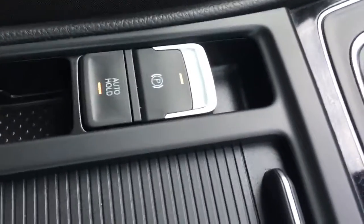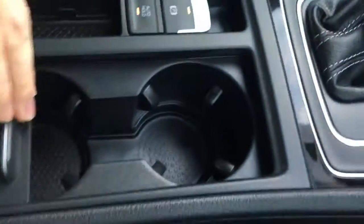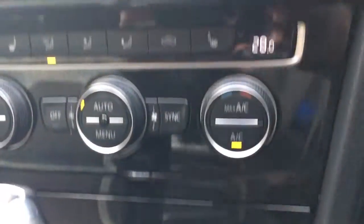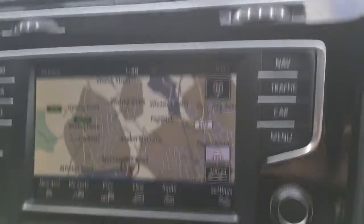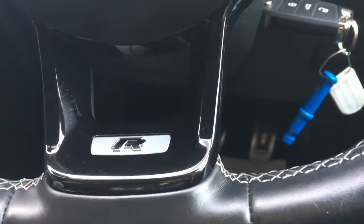Here we've got the electric parking brake and the auto hold feature for hills. We've also got a couple of cup holders. On the dashboard, we've got a lovely gloss black finish. We've also got a nice leather steering wheel, again with some more gloss black and the R logo there.